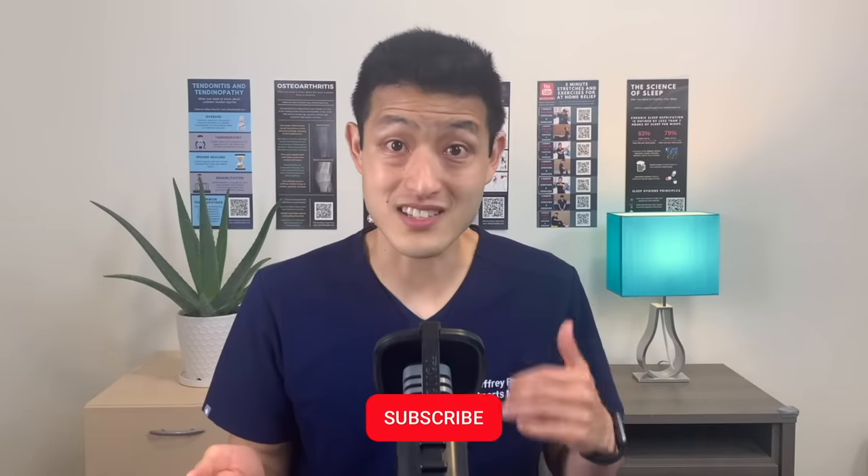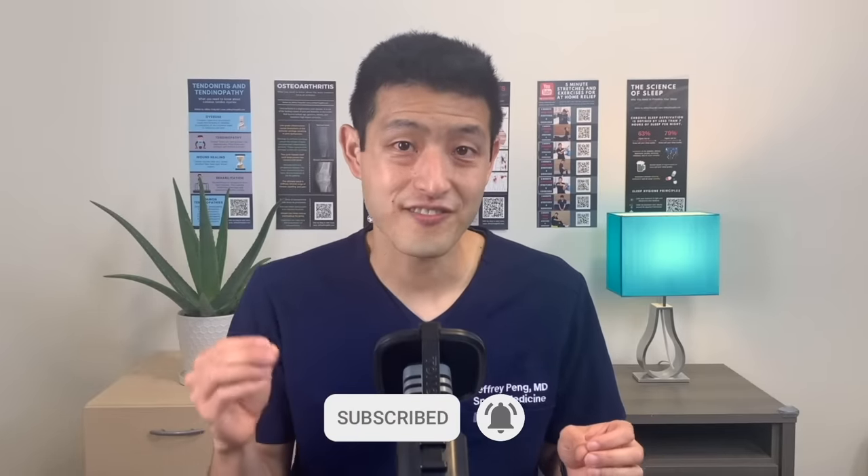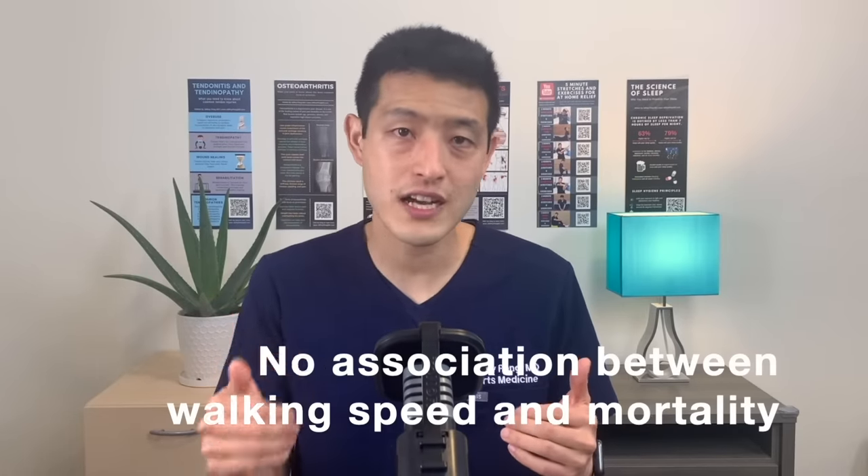What about how fast we walk? Does that matter? Both of these studies used accelerometers to see if walking faster provided any additional benefit. What they found was that there is no association between walking intensity, or how fast you walk, and mortality. They both concluded if you get the steps in, you will get that mortality benefit.